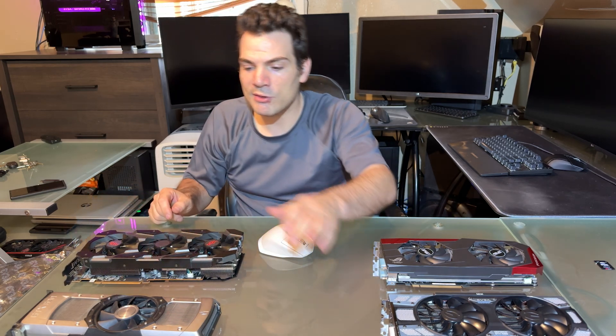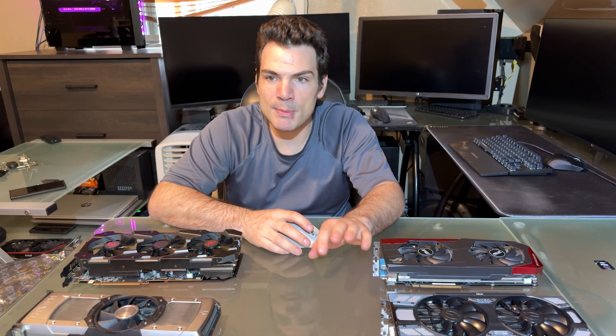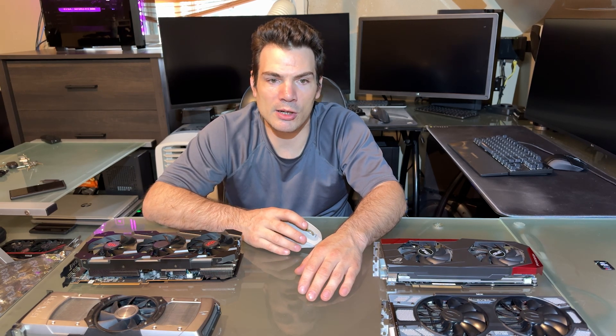All of these cards are readily available at reasonable prices. Probably the most common one you're going to find a real good deal on is the 1080, just because there are so many of them out there — it was such a well-regarded card and everyone bought one. I also have two 1080 Ti's, and I bought one of those for $100 as well.